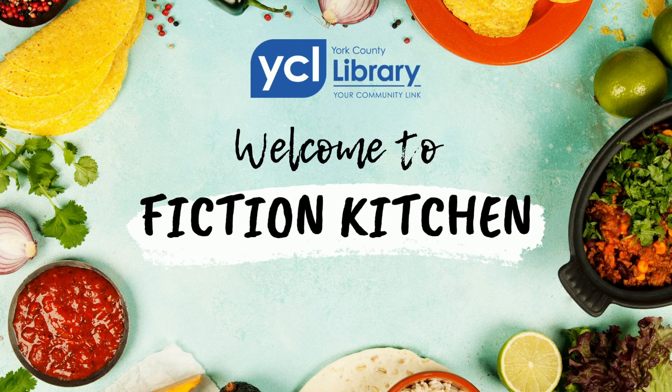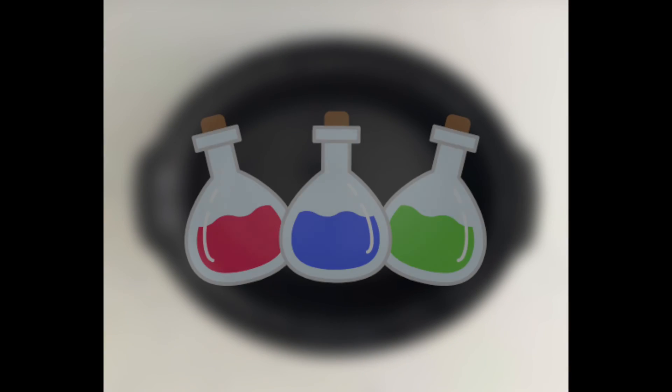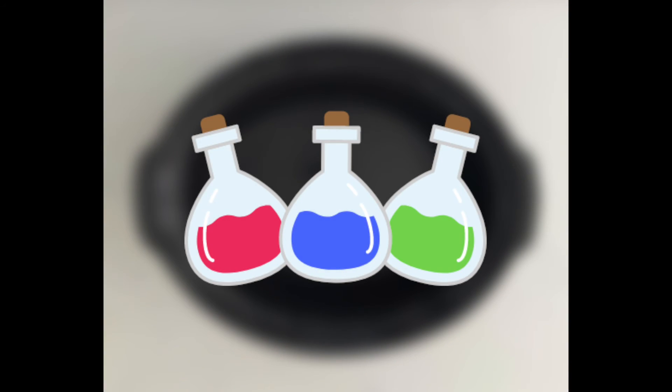Hi, and welcome to the final episode of Fiction Kitchen with Juliana at the York County Public Library. In this episode, we're going to look at some rejuvenating drinks that give life and growth in their fictional worlds.